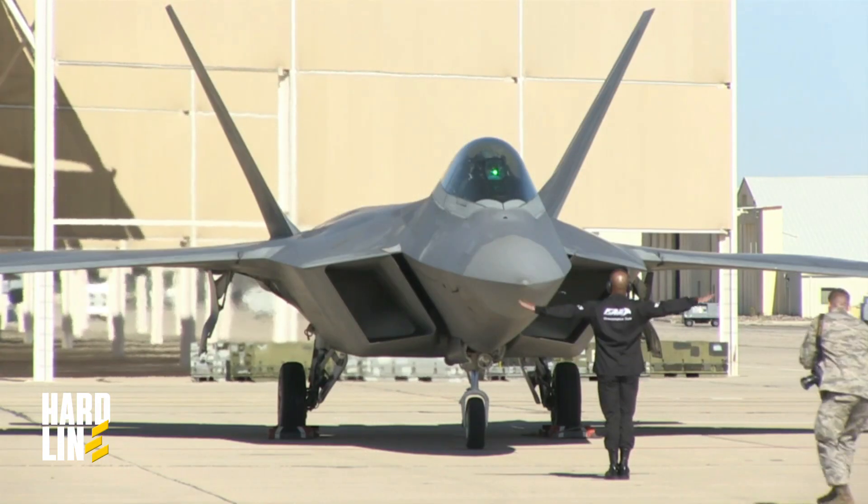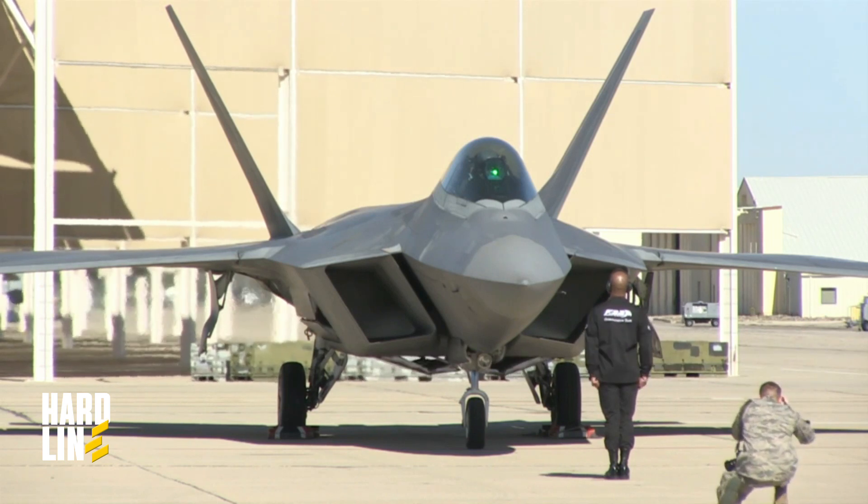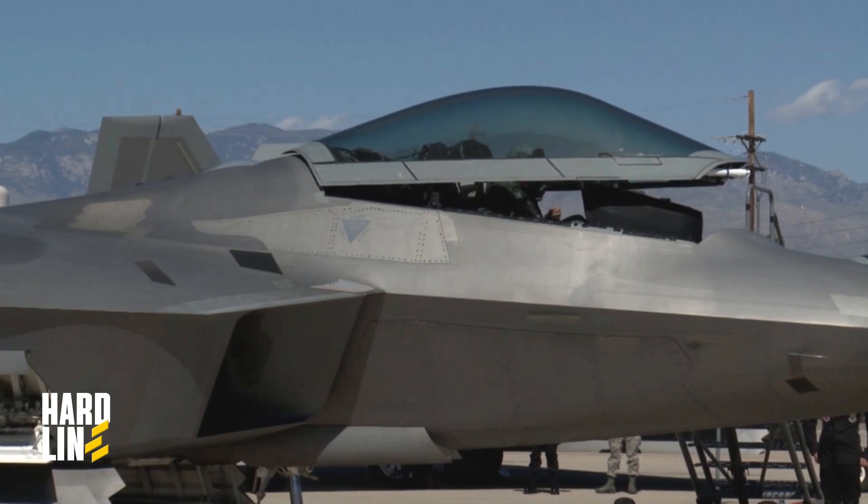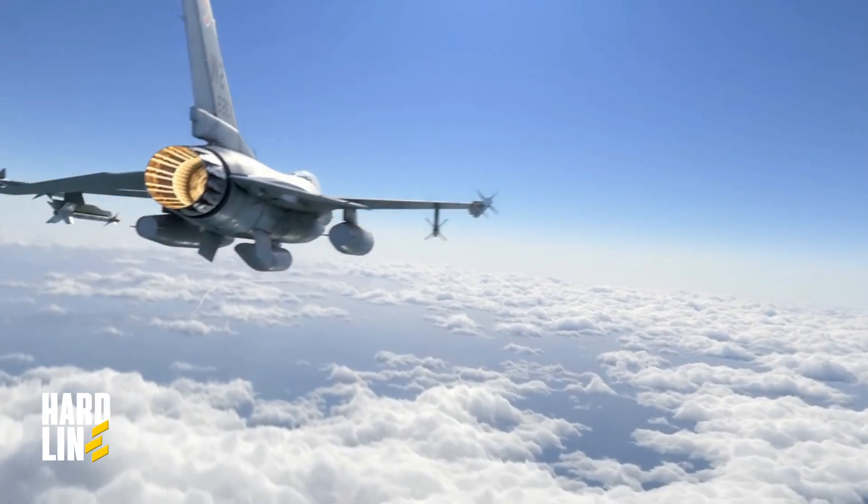However, the U.S. Air Force and the F-22 Raptor crave even more advanced weaponry, which leads them to explore laser weapons. The Air Force Research Lab (AFRL) initiated the Self-Protect High Energy Laser Demonstrator Shield program, involving defense contractors Northrop Grumman, Boeing, and Lockheed Martin.